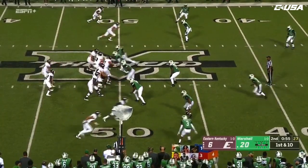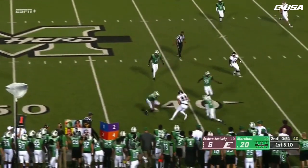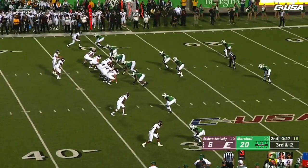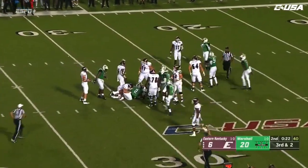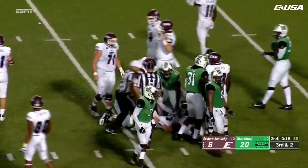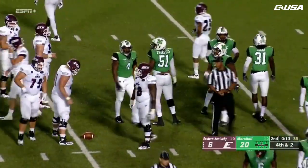EKU going to go with a little up-tempo. Here's Bierman again — Bierman makes a grab at the 40. Allen gets the snap, Allen will keep, and Allen is going to fight hard here. Jaquan Yulee, Mike linebacker, making the stop for the Herd.